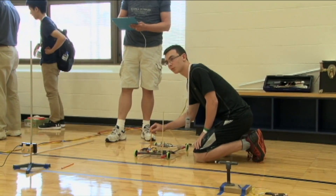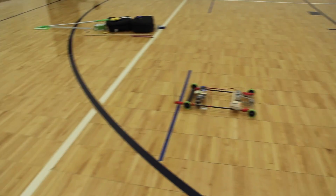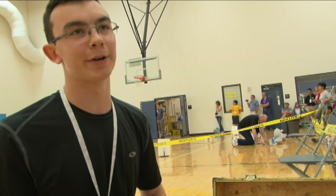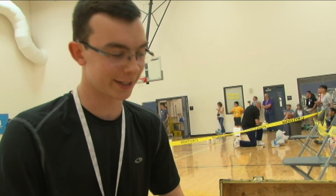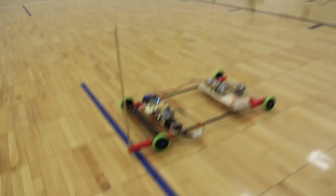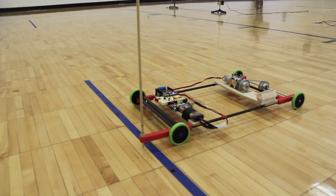Three, two, one. The challenge is to go as fast as possible, as close as possible to a distance — but the tricky part is they don't tell you how far the distance is until you get here. And when you get to this level of competition, they can pick any centimeter, so it's a very, very accurate event.